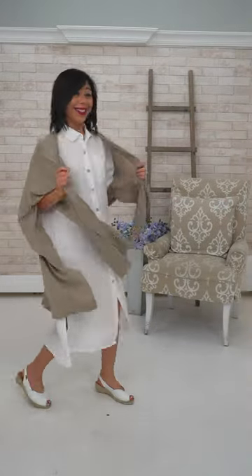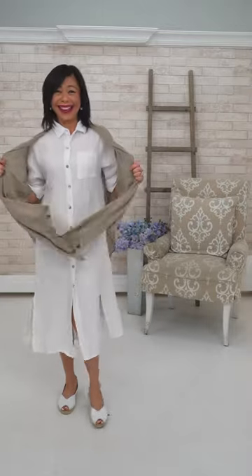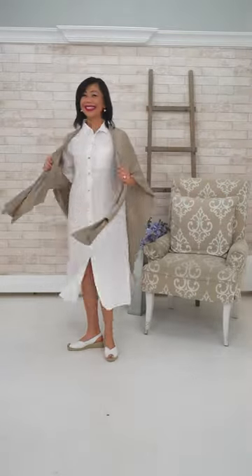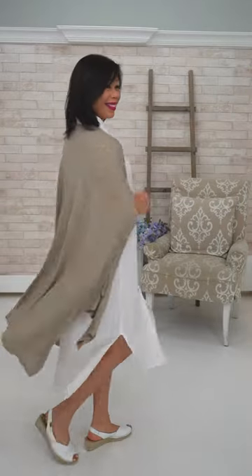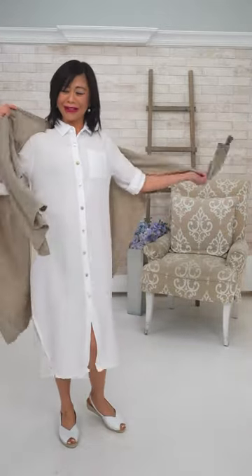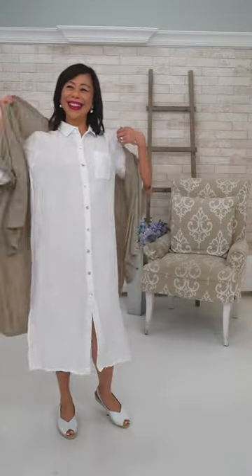You've got the little shirt dress — it could be a jacket, like a coat. Then you've also got the shawl that Elaine started the show off with. Just put this one on.